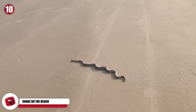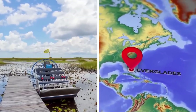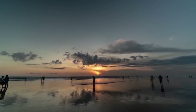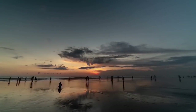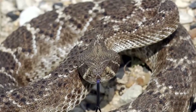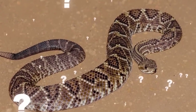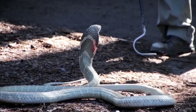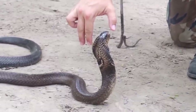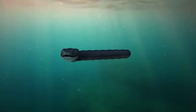A rattlesnake came in from the surf and proceeded to slither along the sand of the beach. The crowd gathered to watch as the poor snake fought the tide to get back onto the shore. Even though witnesses felt bad for the struggling snake, nobody was dumb enough to try to help it — this was a diamondback rattlesnake, extremely venomous and potentially lethal. An animal control officer eventually showed up, grabbed the snake by the head, and simply dropped it into a carrier. The snake didn't even try to fight back — it must have been exhausted after all that swimming.